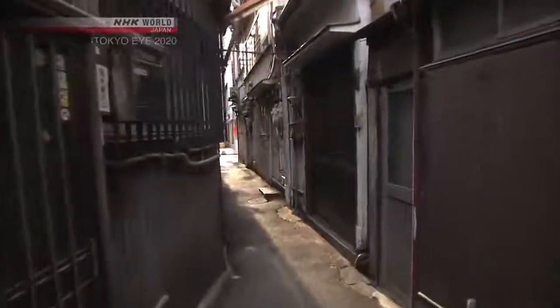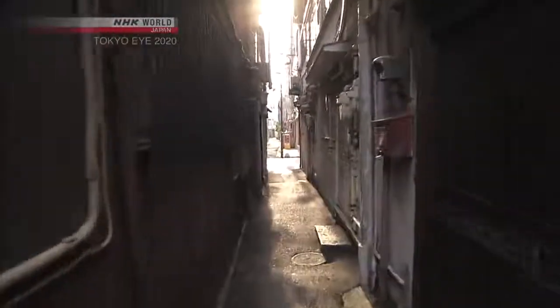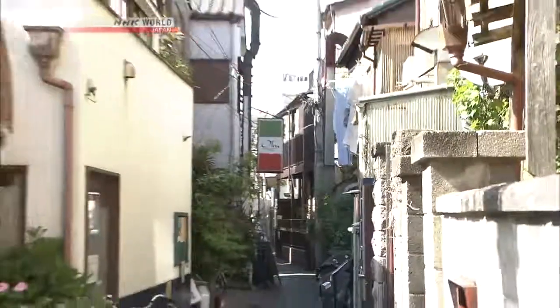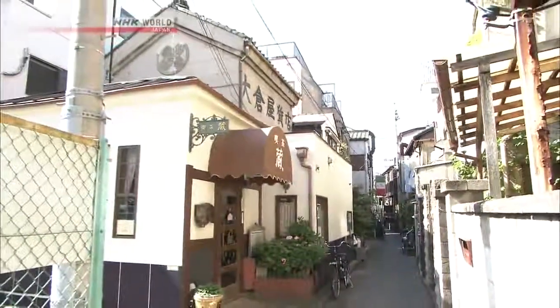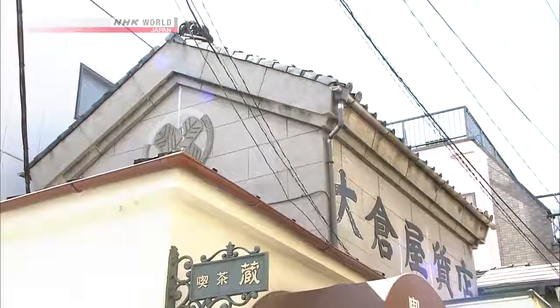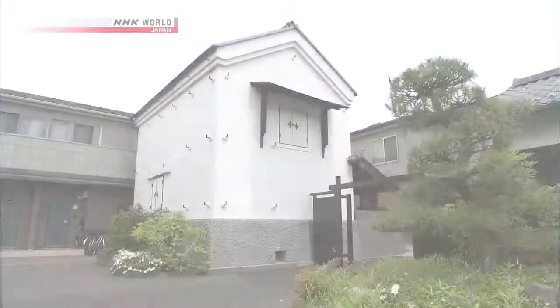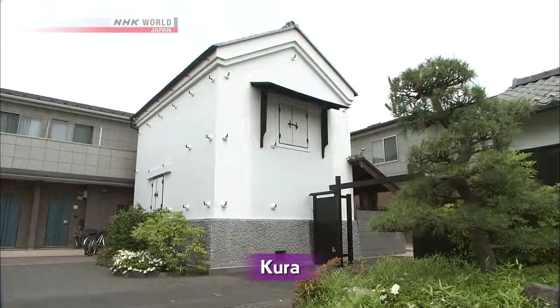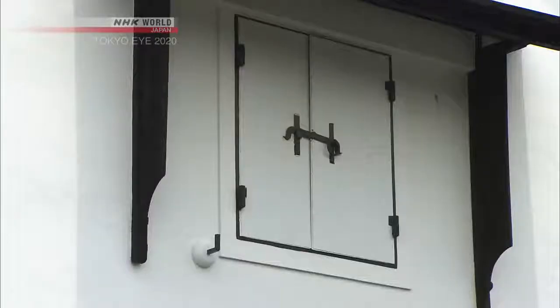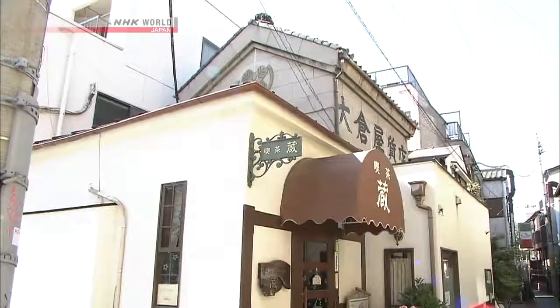Senju is notable for its many small alleyways. These narrow streets spread out like tendrils in every direction. As he walks, one building in particular catches Nick's eye — it's a kura, a storehouse used to preserve things like food and sake in the age before refrigeration. The thick walls of these storehouses are fire and moisture resistant. In present-day Senju, many remain and have been remodeled to serve as stores and restaurants. It might actually be something like a cafe, so let's go inside.